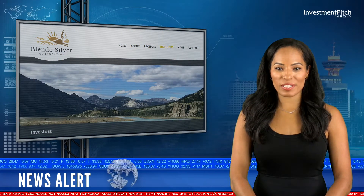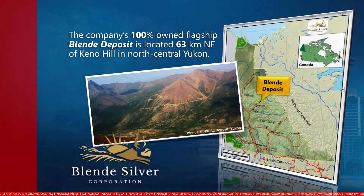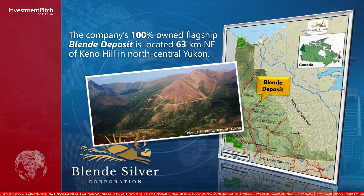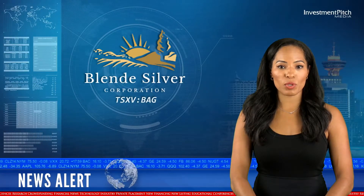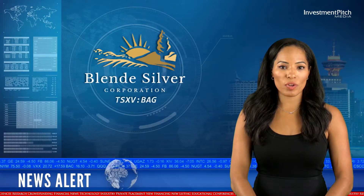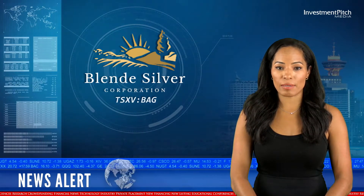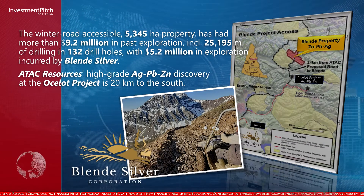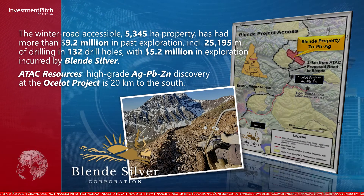The company's 100% owned flagship Blend deposit is located 63 kilometers northeast of Keno Hill in north-central Yukon. The winter-road accessible 5,345-hectare property has had more than $9.2 million in past exploration, including 25,195 meters of drilling in 132 drill holes.